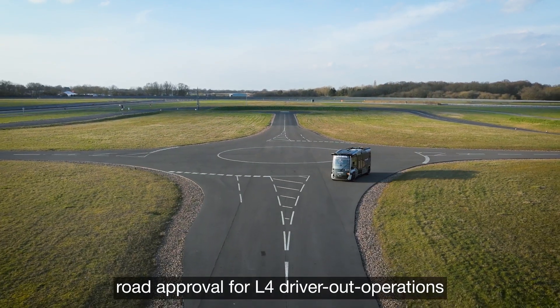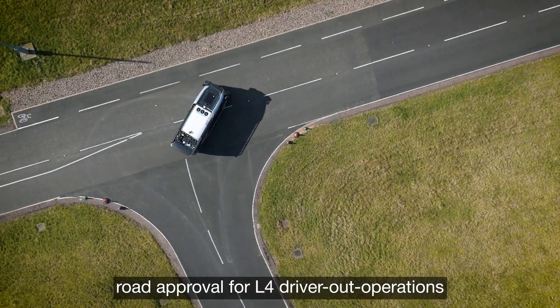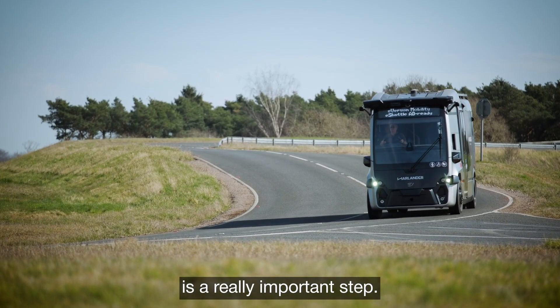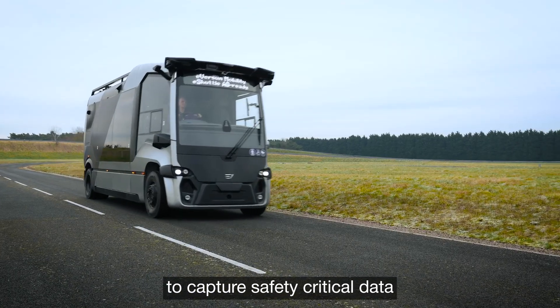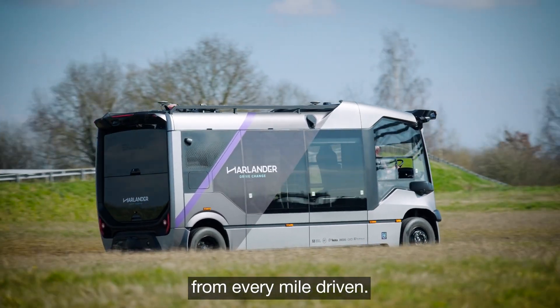We're currently working towards road approval for L4 drive route operations and this project is a really important step. Hariba Myra's safety assurance lifecycle has established best practice for in-service monitoring to capture safety critical data from every mile driven.